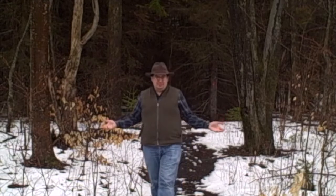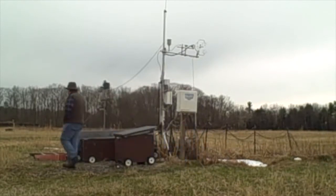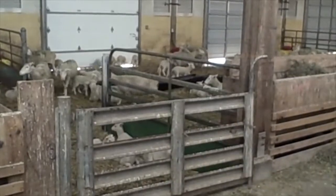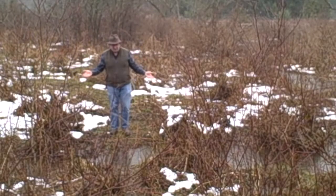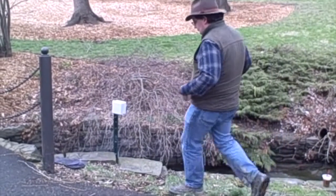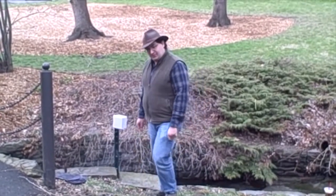I work in places like this — in the midst of a forest. And here. And here. And here, on a street. We're in the middle of the Cornell University campus.